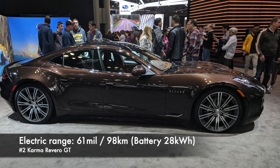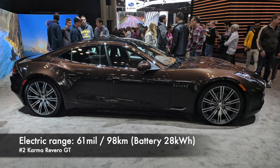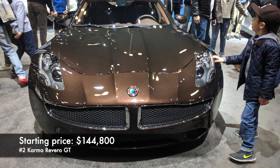Number 2: Karma Rivero GT. The new Karma offers up to 61 miles of electric range with a 28 kWh battery. Starting price $140,000.